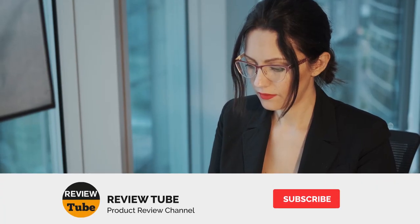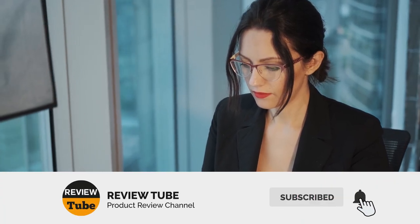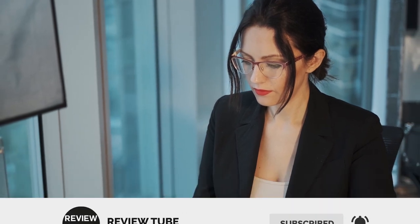If this is the first time you're visiting our channel, be sure to subscribe and hit the bell icon so you can get notifications of our upcoming videos. But now let's continue.